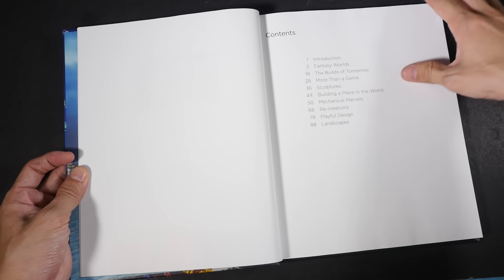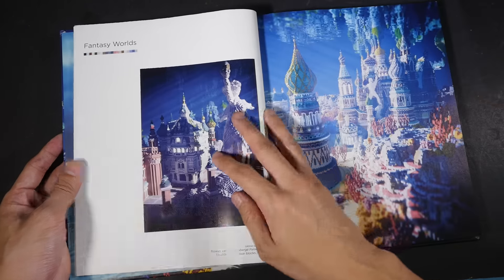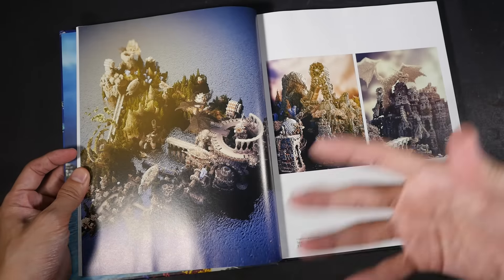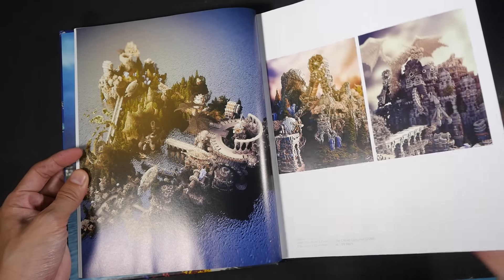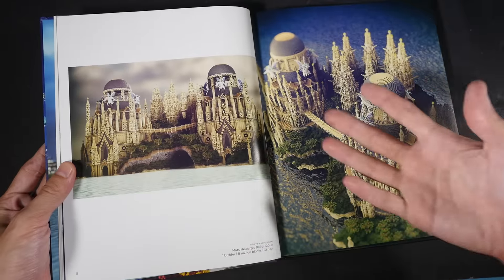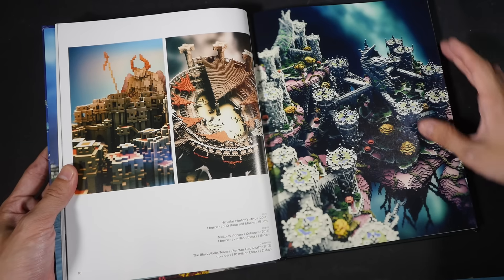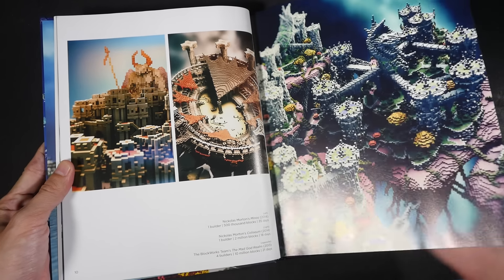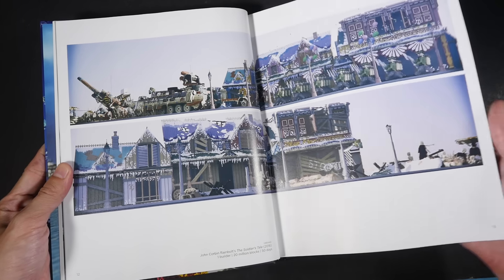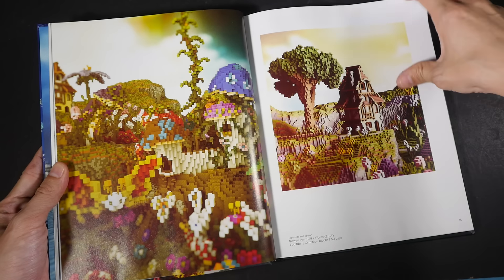Even though the book has nothing to do with drawing or sketching, I still want to feature it on my YouTube channel because the art is really good. The content is split into different categories like fantasy worlds, mechanical objects, architectural real-world landscapes, and sculptures. From what I can see, the art is really amazing. I read in the introduction that some of the gamers actually use a sort of plugin to be able to build walls and build scenes like this.